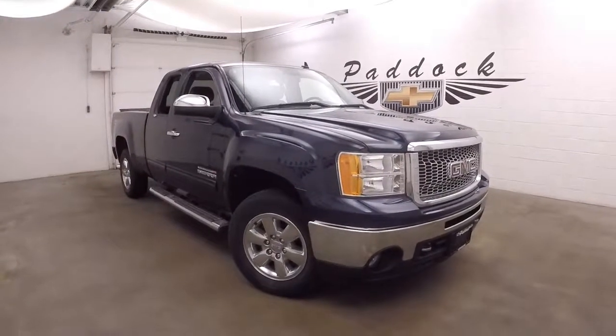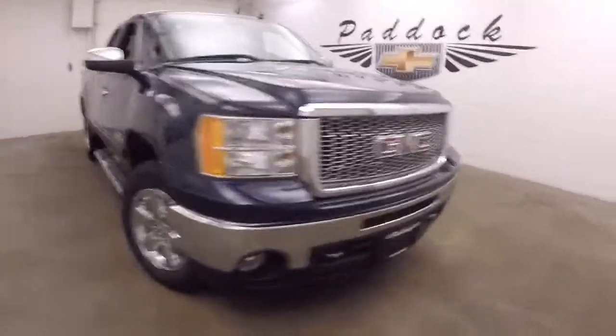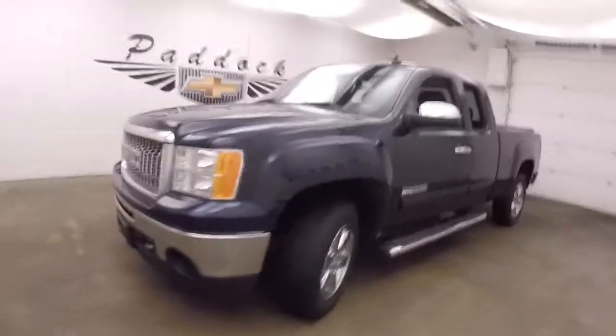It's a 2011 GMC Sierra. This one is a Pro Sport Edition — a little bit more sporty, a little bit more power.